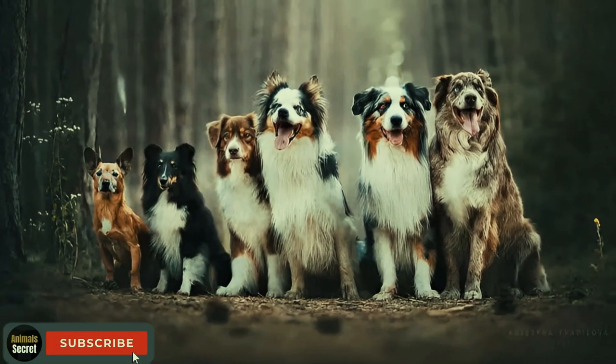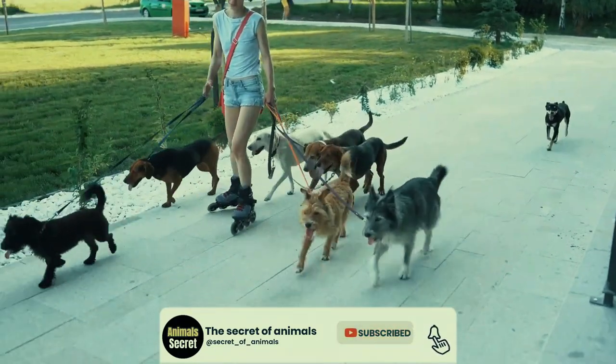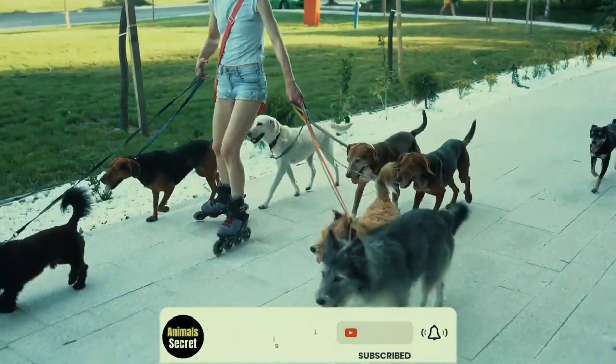And there you have it, folks, a showcase of some of the most extraordinary combinations of different dog breeds. These masterpieces prove that genetic diversity creates some of the most lovable and unique dogs out there.